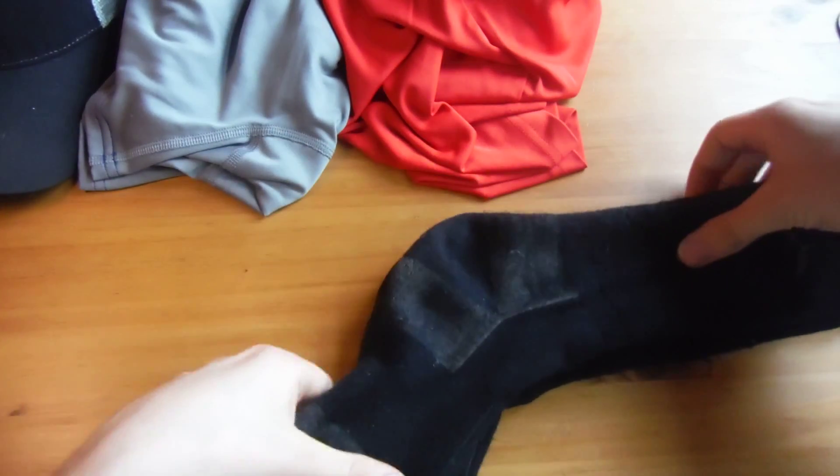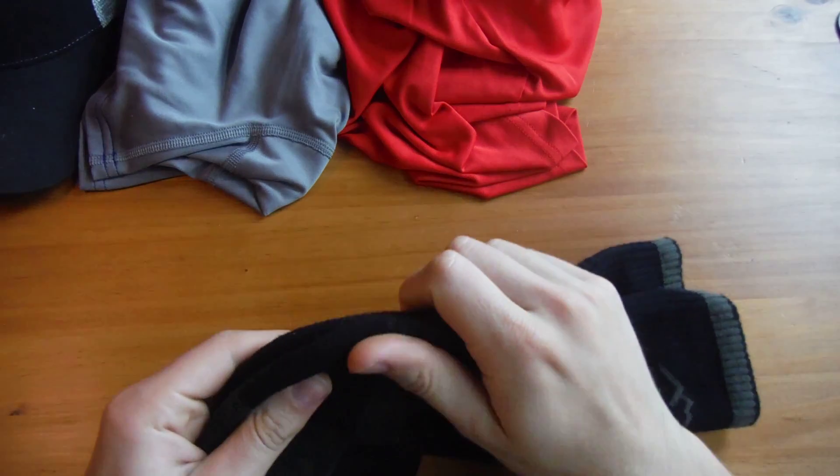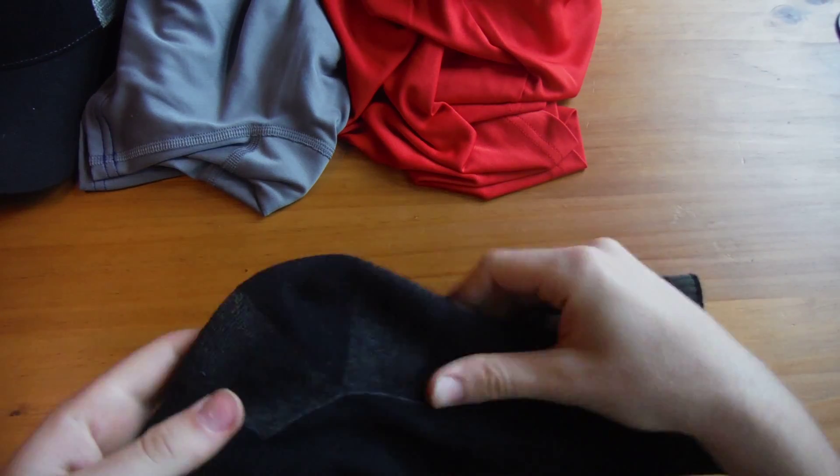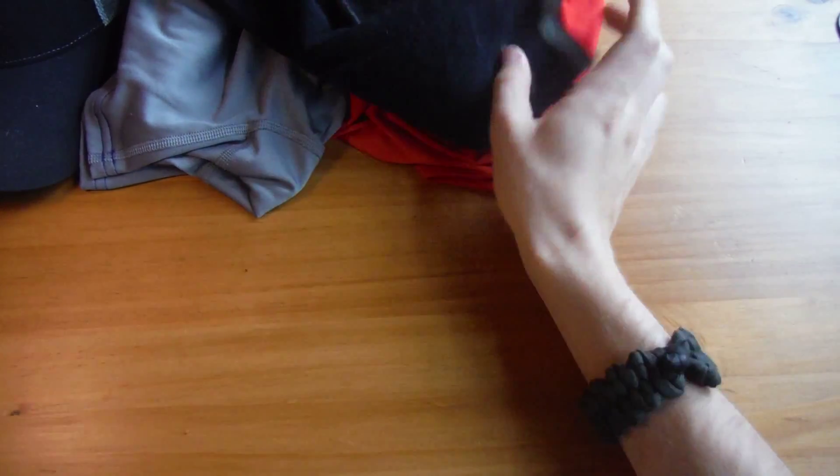These socks are a merino wool blend — not cotton — so they're warm, comfortable, and odor-resistant, which is a nice bonus.